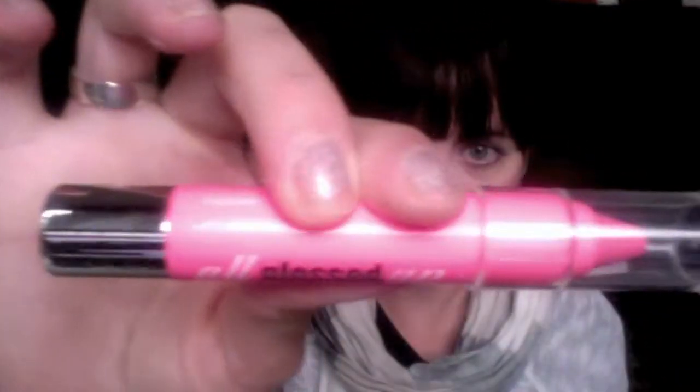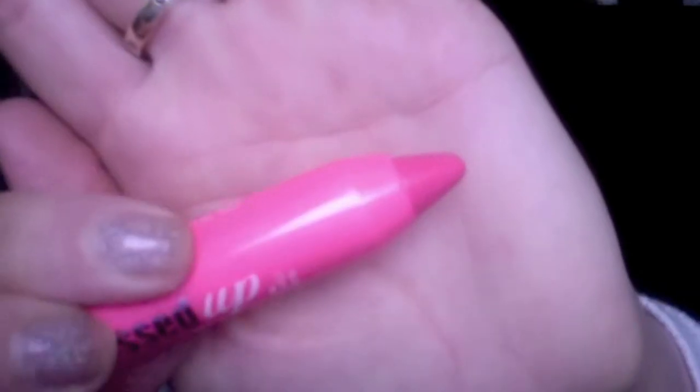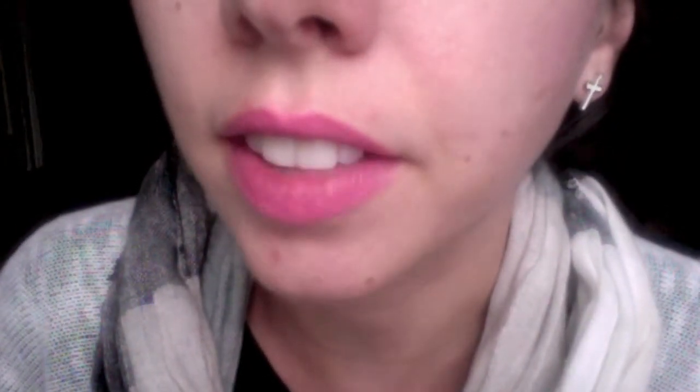First up is the All Glossed Up Lip Hydrating Stain by Hard Candy, which comes in a tube. It's a little on the sheer side for a stain — I'm wearing it right now. It's a lighter shade, kind of a cotton candy pink. It has a bit of moisture to it and the wearability is average, nothing special, but I really like it for a nice girly pop of color.